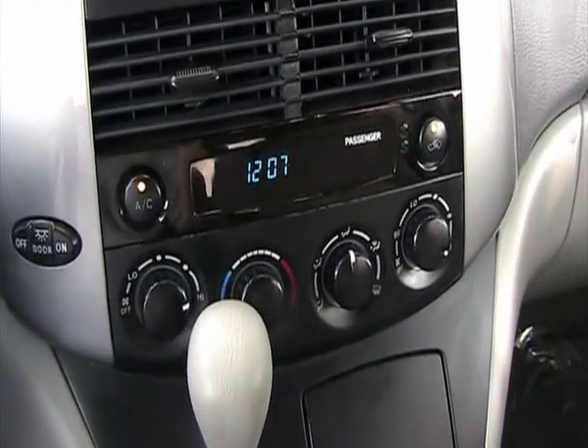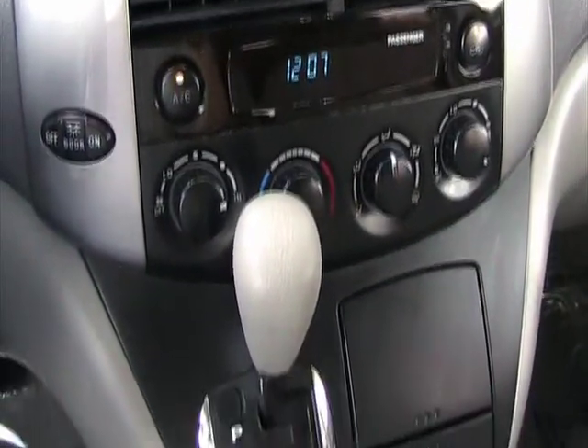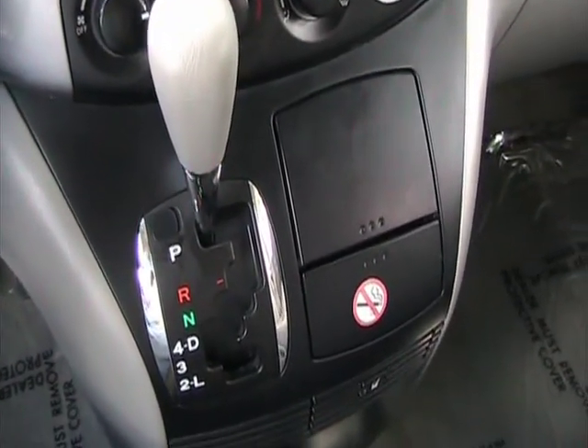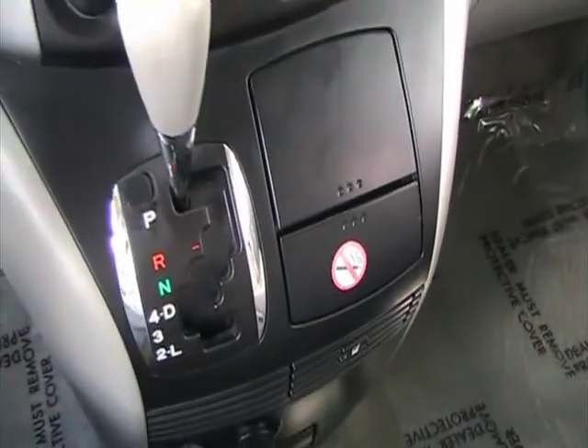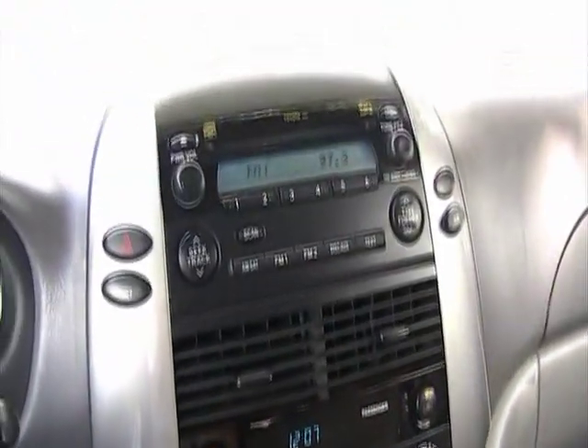It's got air conditioning front and rear, automatic transmission. The vehicle is a non-smoker and the dashboard is in very nice condition.